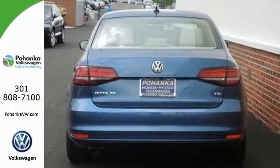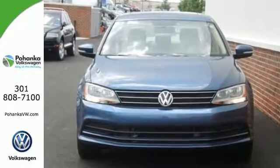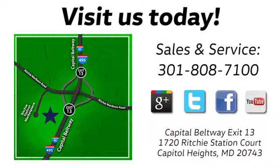The compact sedan can be your compact sedan. Test drive this Jetta today. Visit Bohenga Volkswagen today. Find us by the car tower, conveniently located on the Capitol Beltway at exit 13, 1720 Ritchie Station Court in Capitol Heights, Maryland.